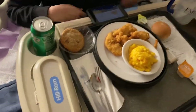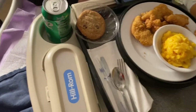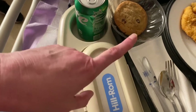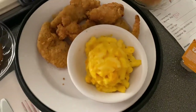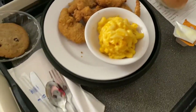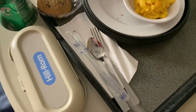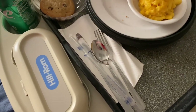This is Deja's first meal at the hospital. She got a Sprite, chocolate chip cookie, chicken tender, macaroni and cheese, and a roll. Looks good! Where's the pepper for the macaroni and cheese?